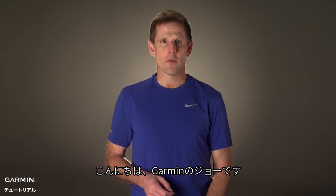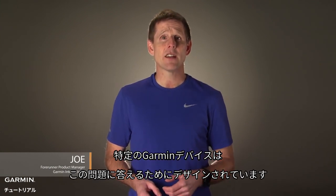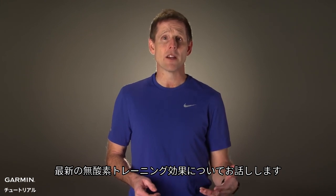Hi, I'm Joe from Garmin. Have you ever wondered if your exercise today really made you any fitter or faster? Select Garmin devices are designed to help answer that question. In this video, we are going to talk about the aerobic training effect feature as well as the new anaerobic training effect.